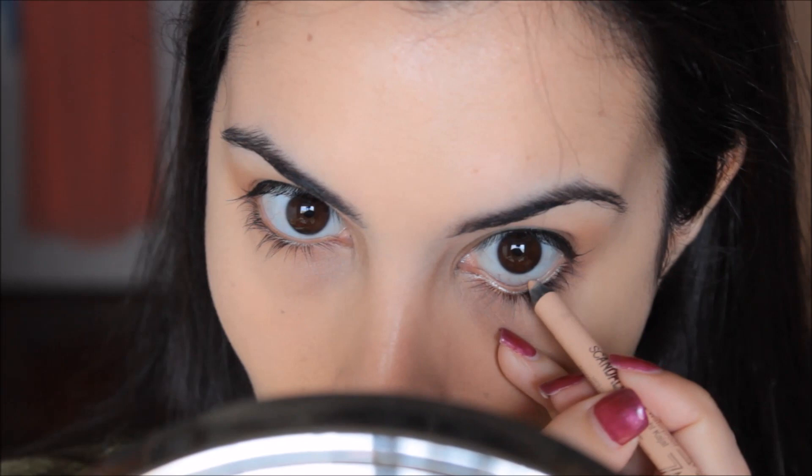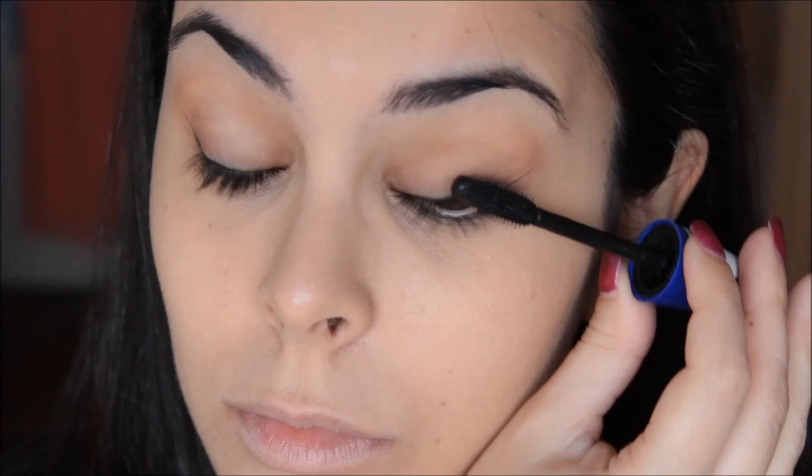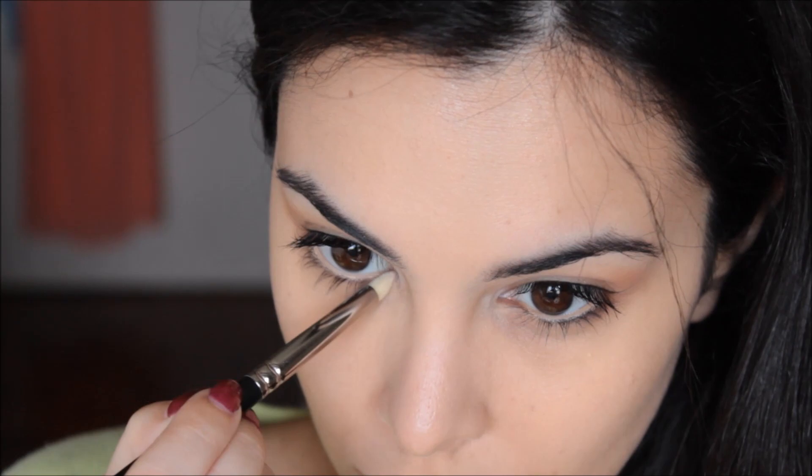To open up the eyes — cause Lorde has amazing beautiful large eyes — I lined my waterline with the Queenie nude liner. Highlight the tear duct with a pale, almost white eyeshadow, and that's it for the eyes.